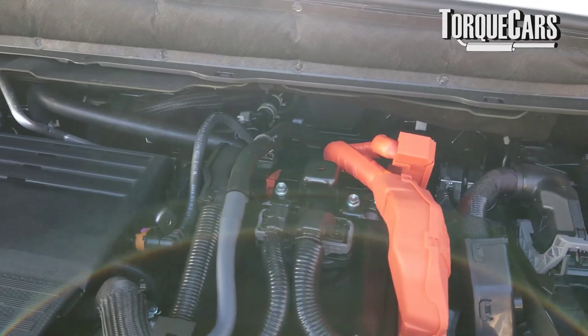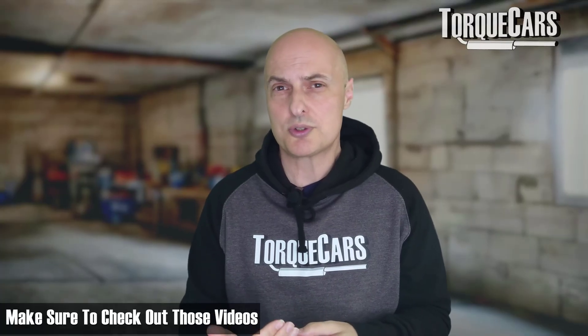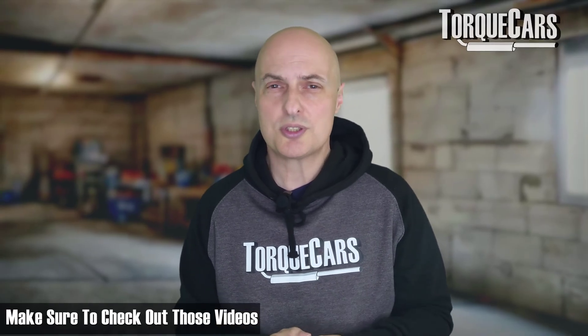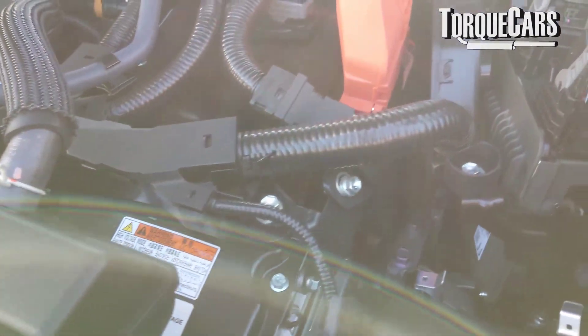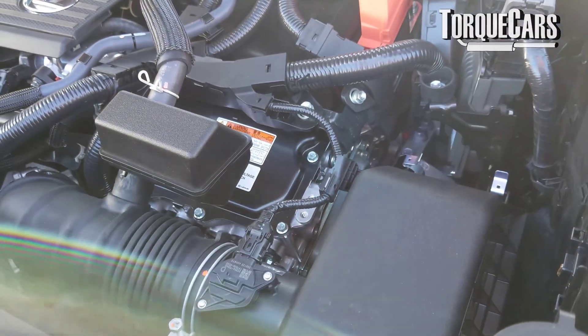More important than just the viscosity is the overall additive package. Understanding the additive packages in vehicles helps you be better informed when choosing oils, so you know what to look for to get something appropriate for your car and its needs to prolong its long-term reliability.